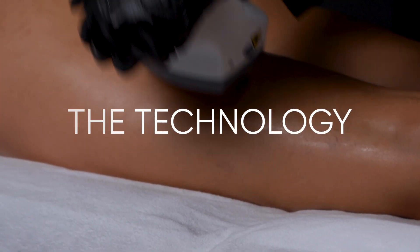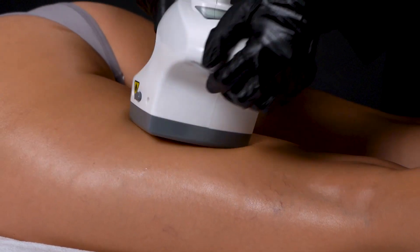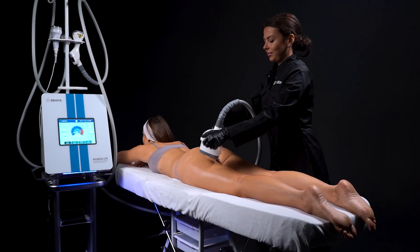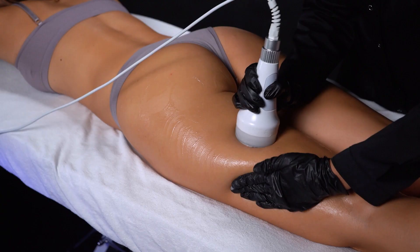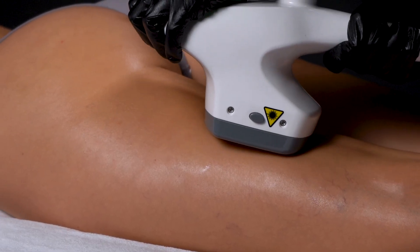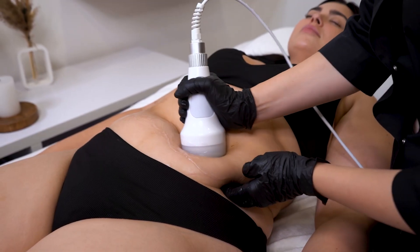The Technology. Our approach leverages the harmonious interaction of cavitation, vacuum patterns, rollers, radio frequency, and infrared energy — all working in unison to provide a holistic treatment experience. These techniques collectively elevate local blood and lymphatic circulation, addressing cellulite and combating stubborn fat deposits. The synergy of ultrasonic cavitation and vacuum roller massage yields remarkable outcomes in body contouring and slimming.